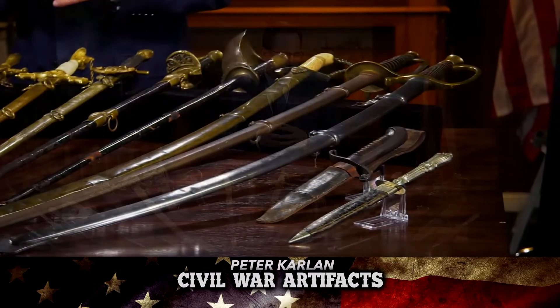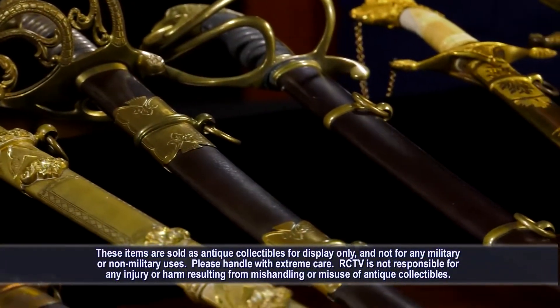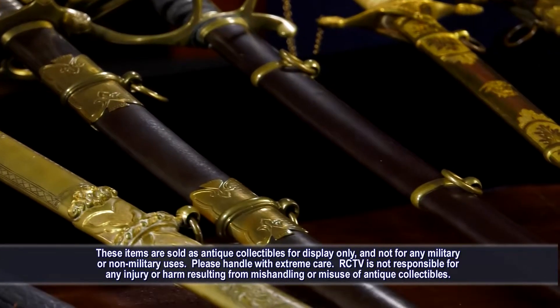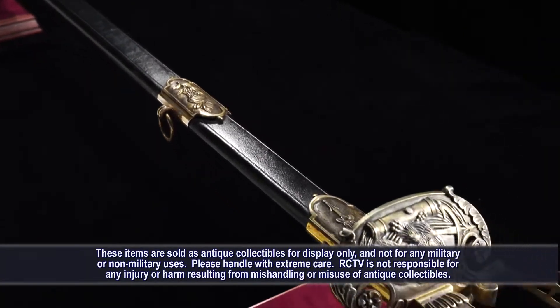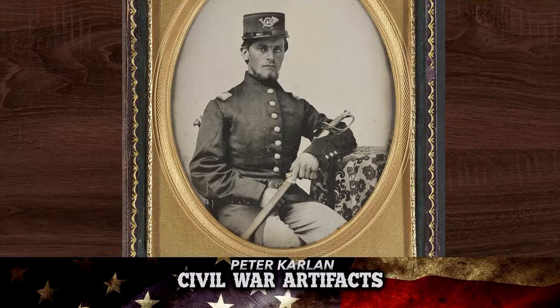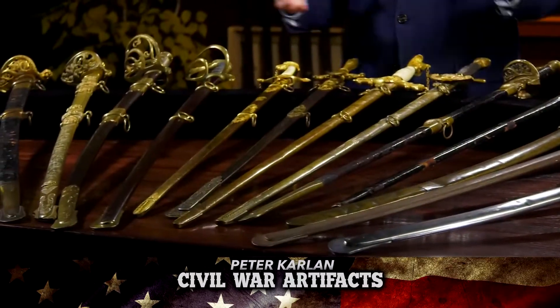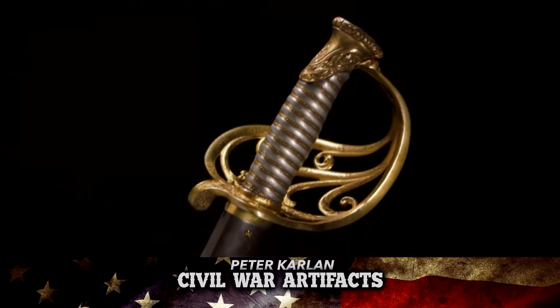Some of these swords came out of a very famous sword collector's collection in the Northeast. These swords had been stored for 40 years plus, and we had the pleasure to go to Gettysburg and source some of the swords for Rare Collectibles TV. The sword was not only a weapon, but also a designation of status and prestige. Some of the swords you'll see here have that kind of flash — what you call presentation-grade swords.